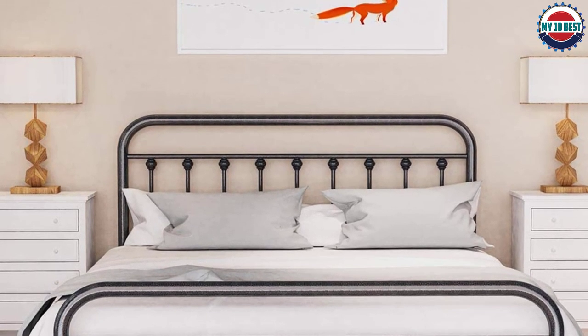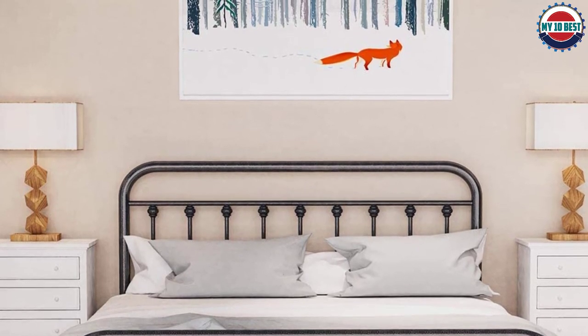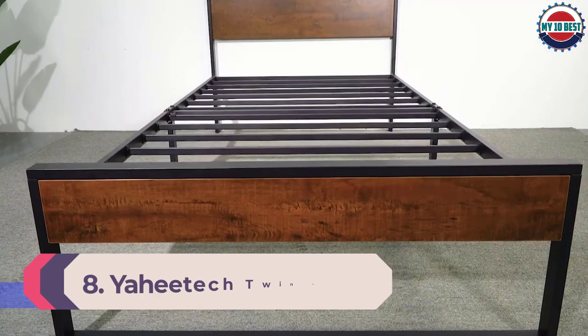This bed frame also has 12 legs for extra stability and comes with a five-year warranty. Order your Noylet's Modern Metal Bed Frame today.